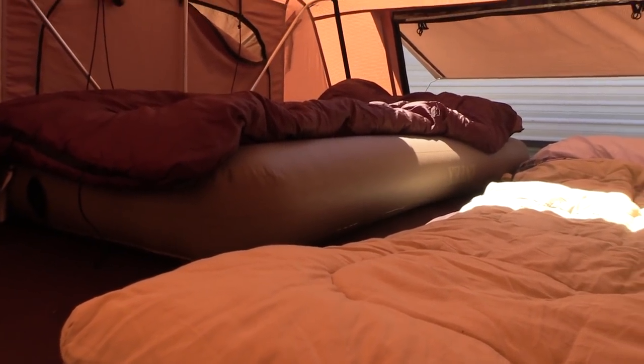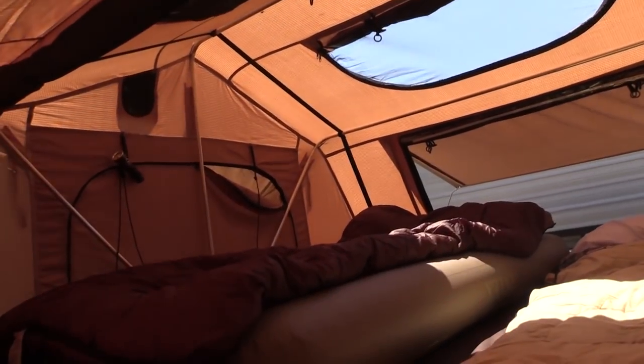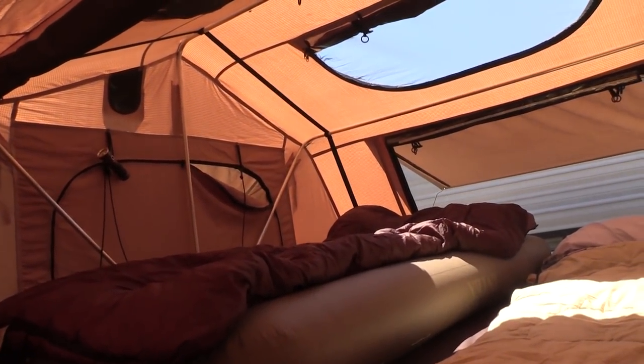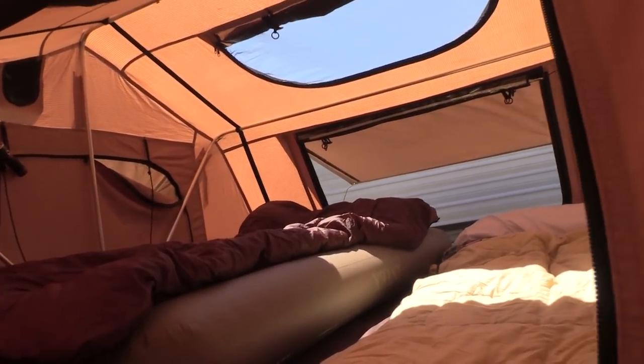If I could get another memory foam pad about this thick to lay underneath, that would be amazing. It gives us a nice comfortable spot — it was really easy to sleep in here, good skylighting, good airflow. Even though it's starting to warm up today, it's not too bad in here. We can air condition this tent as well and likely will before the night is over.